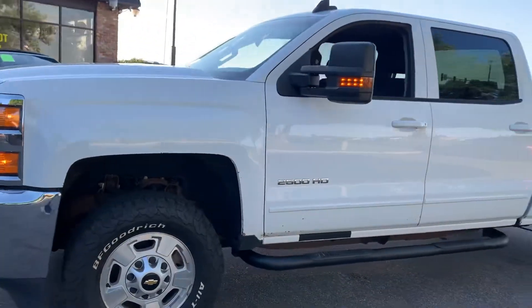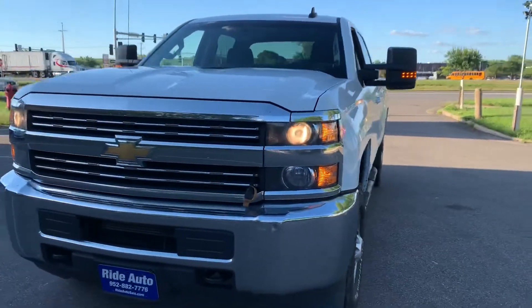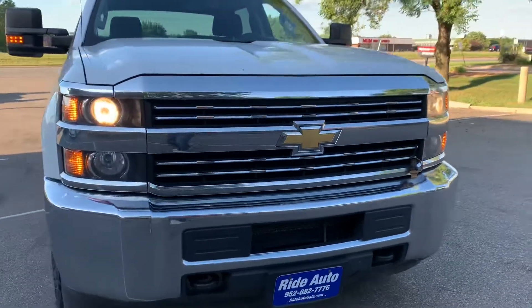Alloy wheels with aggressive BF Goodrich tires, telescopic towing mirrors with built-in signals. Look at the face on this beautiful truck — absolutely gorgeous.